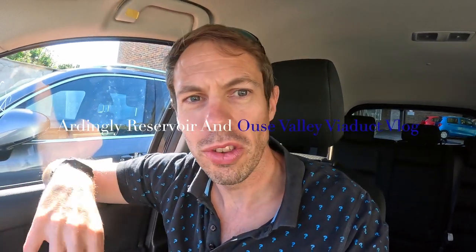Hello everyone and welcome from sunny Sussex again. Today we're on a little day tour — I'm going to show you around Ardingly Reservoir and the Ouse Valley Viaduct, which you can use to get various pictures and post on Instagram. Let's go check them out.